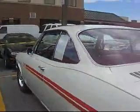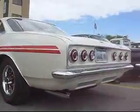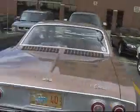1965 Monza automatic, $2755, plus the specialized SS package — Corvair Monza SS. What a beauty. Let's head off to the concourse, Cedar Rapids.